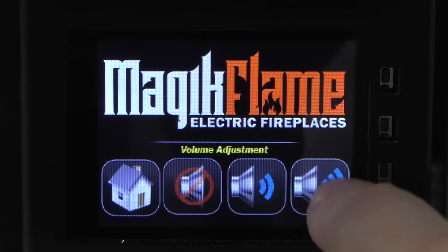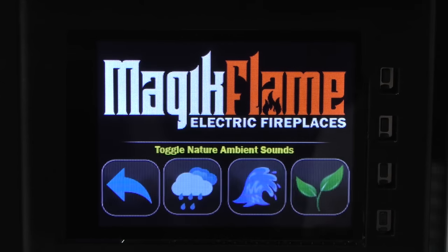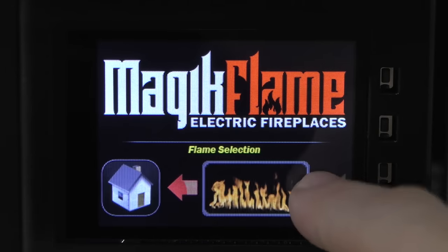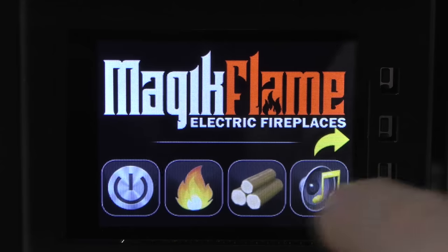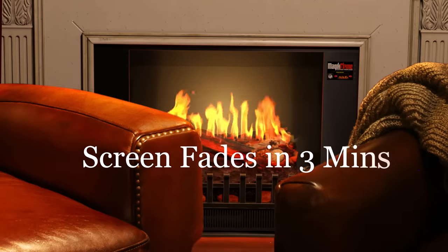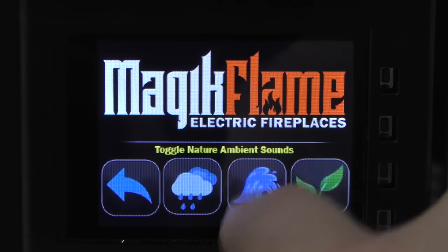Simply touch the screen with your finger and set the fireplace the way you want it. Our unique touch screen controls offer a level of interactivity never before seen on an electric fireplace. Want to select a different flame? No problem — interact with the Holoflame just like you would with your smartphone. Simply touch the icon to select the desired flame effect or adjust the volume. Tell the Holoflame when to sleep and the screen disappears into the darkness moments after you make your changes. Our controls are simply easy to use and intuitive, the way they should be.